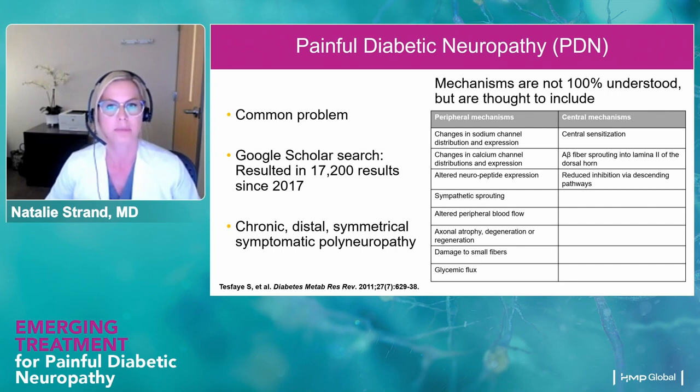There can be some sympathetic sprouting — overgrowth of dysfunctional neurons — and altered peripheral blood flow. The small blood vessels get damaged over time with long-standing diabetes, which can lead to neuropathy symptoms. There can be direct injury to peripheral nerves, such as axonal atrophy, degeneration, or even disorganized regeneration. There can be direct damage to small fibers, and a lot of people think it's the glycemic flux — not only the hyperglycemia itself, but transitions from hyperglycemia to euglycemia may also add to the peripheral damage.